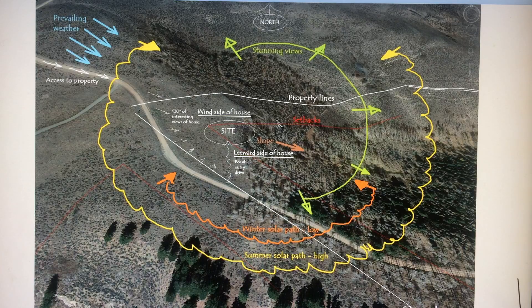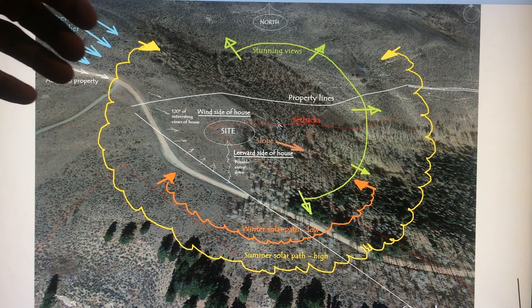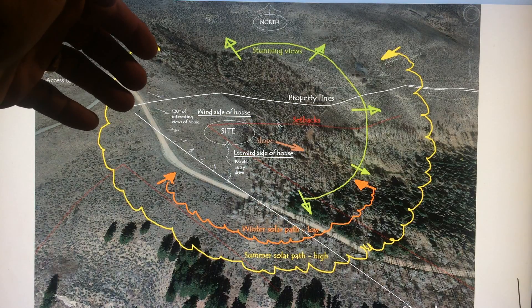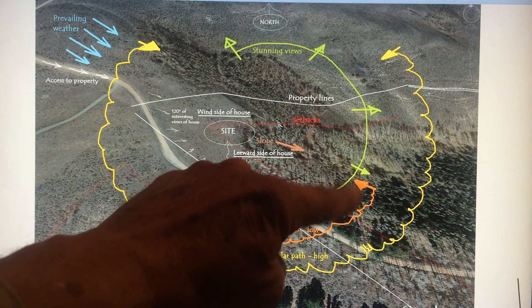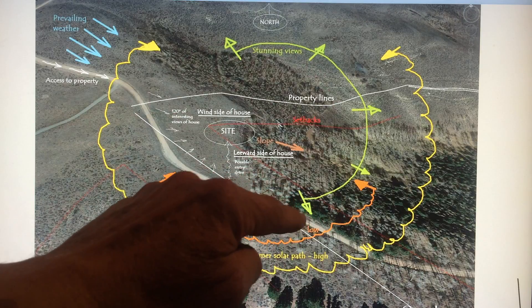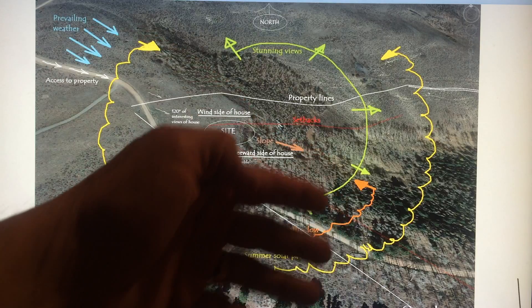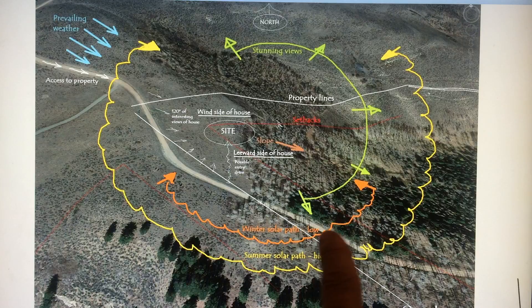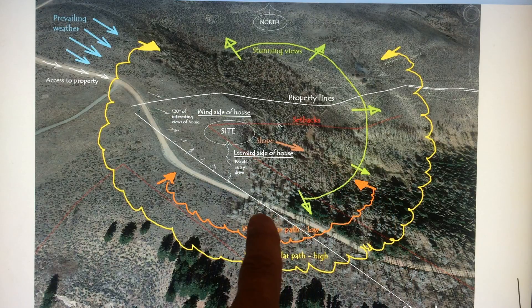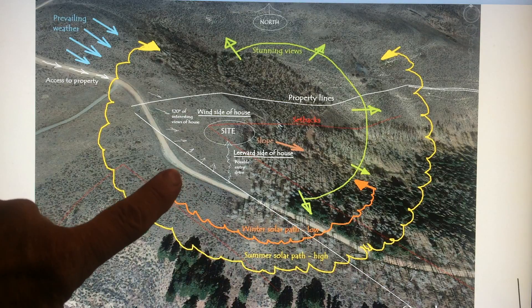So I begin to study the site. It's unique — there's no other site like this in the world. Prevailing weather comes in from the northwest. The green illuminates their best views — almost 180 degrees of terrific views. The site slopes gently downhill this way. The orange is the solar path in the wintertime: sunrise here, noon about 28 degrees high, very low, and sunset in the south.